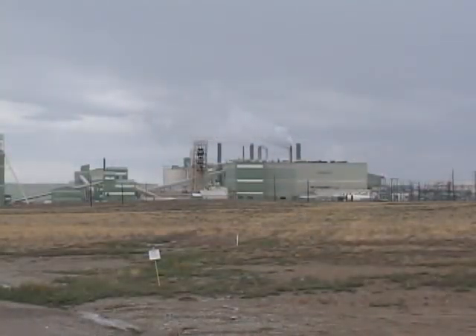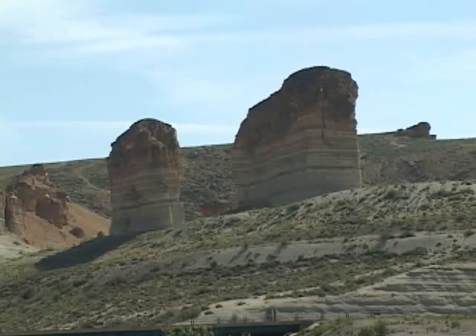Thousands of people are employed in trona mining and it is a very important export for our state and the nation. Whether you find these landforms magnificent or unattractive, they are a very important part of Wyoming's geologic and economic story.